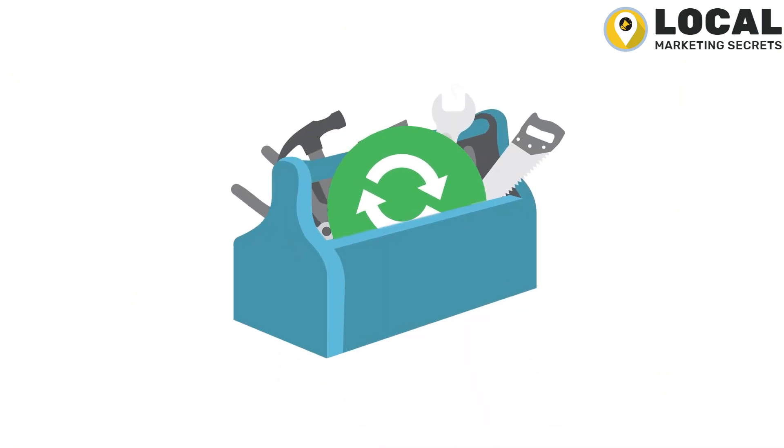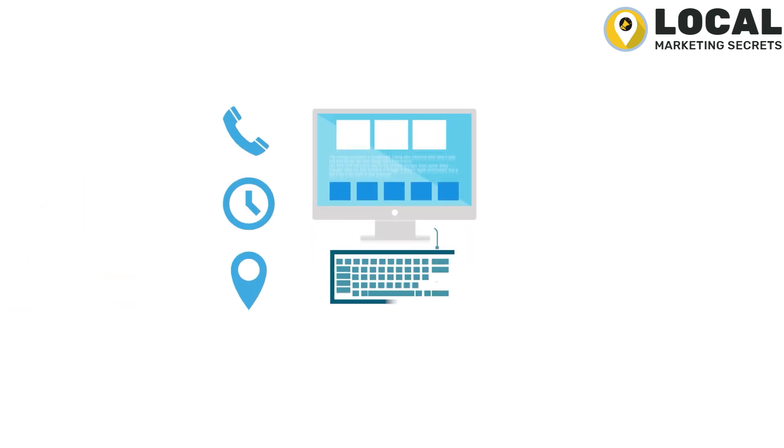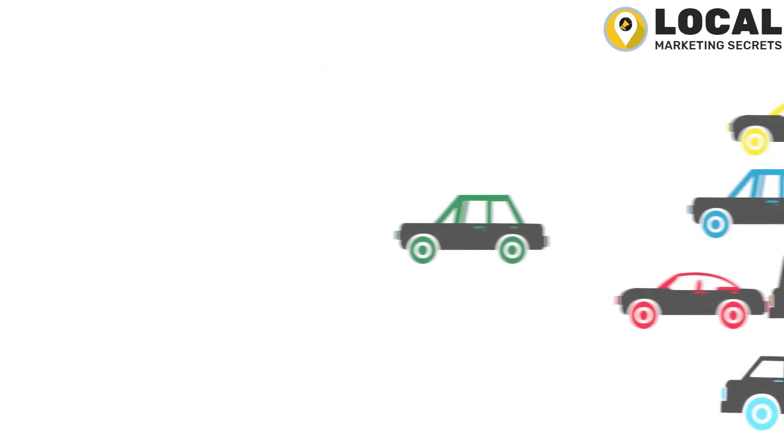And with Listing Sync Pro in your toolkit, you can rapidly change your hours and contact info whenever there's a change to your business details. For example, if you're open late for the holidays.